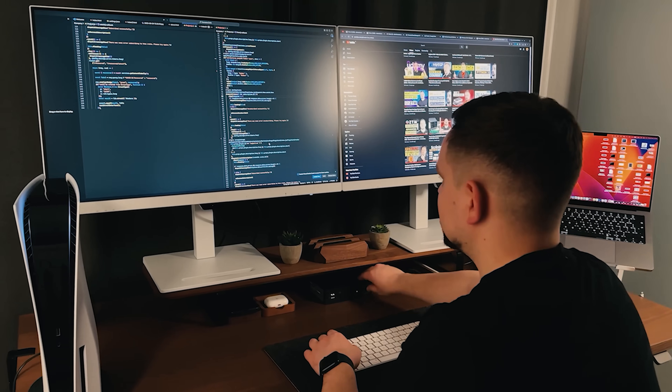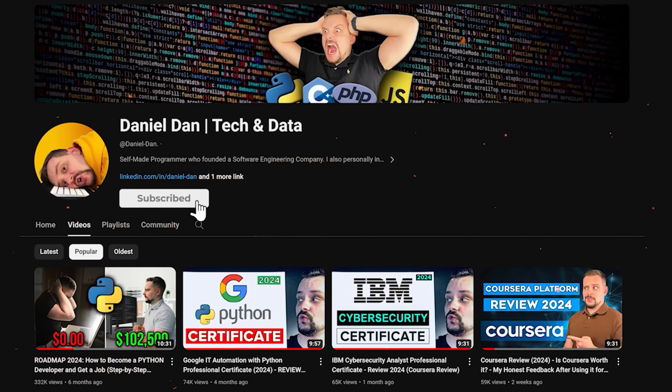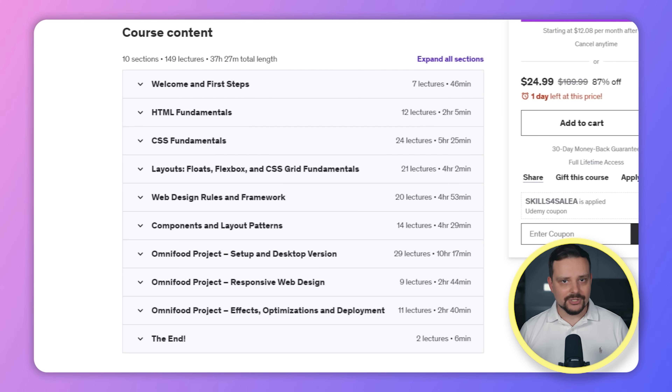Before we move on — I try to make my content fun instead of boring, and in return please like this video and subscribe to my channel if you enjoy the content I make. Now, as far as Udemy's comprehensive courses go, this is not the biggest one. But make no mistake, there is still a lot to learn here and definitely a lot to do. The course is made up of 10 sections.